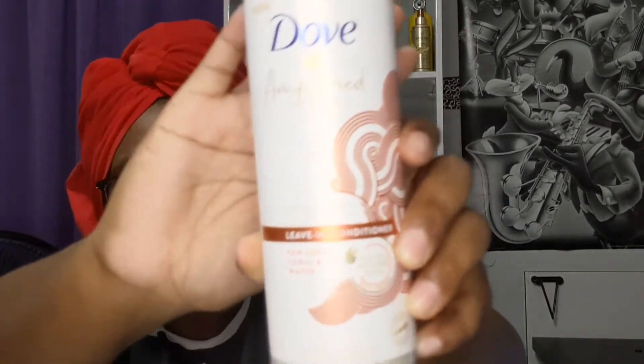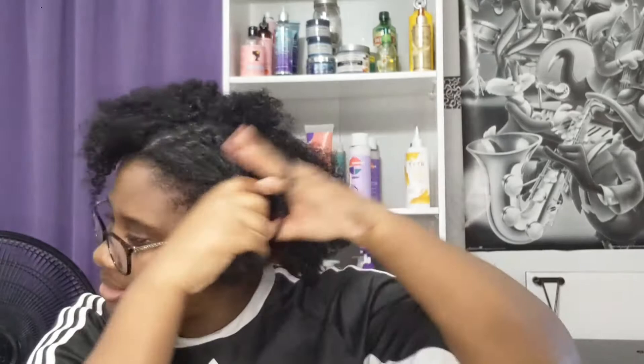So what I'm going to do is use the Dove leave-in conditioner, which looks like this. Let's take my hair down. What we're going to do first is part my hair in half just to make it a little bit easier, so we're just going to section off some hair — it doesn't have to be neat. This is just to help with the detangling process. Okay, so I got my front two sections.